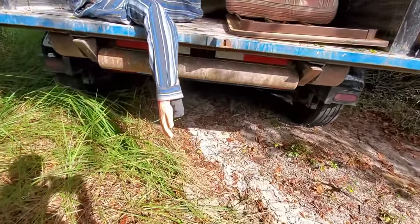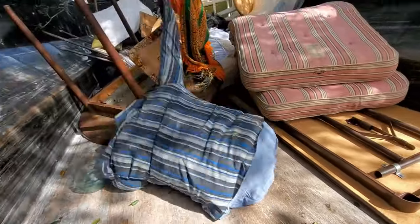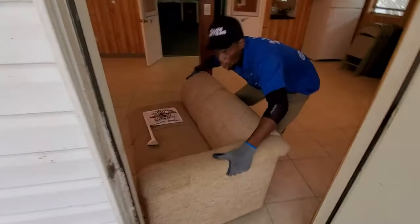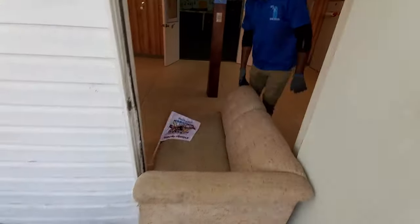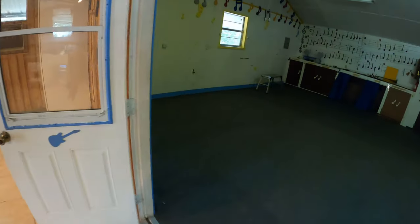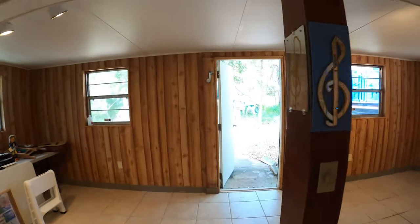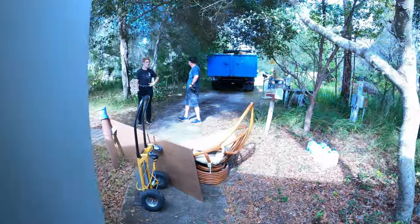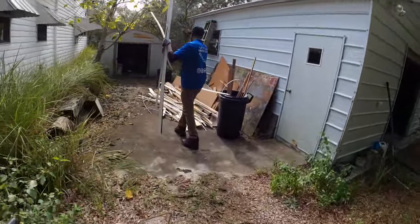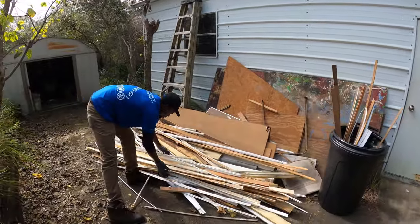Oh my gosh guys, what happened? It's fake — we're all good. We're moving half bodies! Yeah, we do that too. We emptied out this whole area. We had emptied out this corner too. Our second load is almost full and we're going to load this little pile of wood over here. That's going to fill up our second load and we'll have to head to the landfill. Stay tuned.